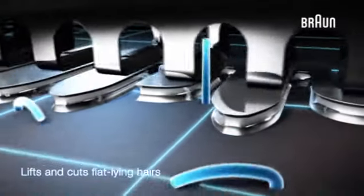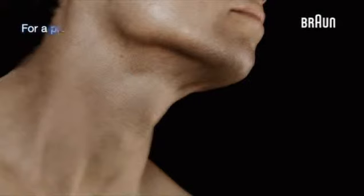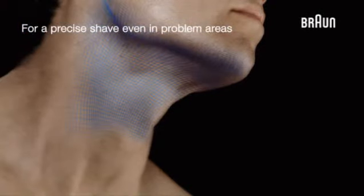Patented active lift technology lifts and cuts flat lying hairs, for a precise shave even in problem areas.